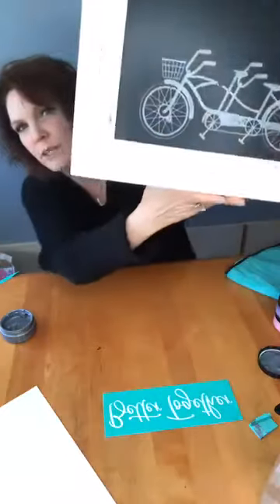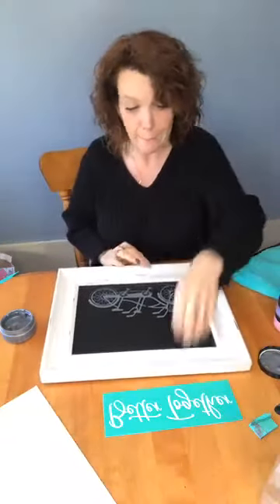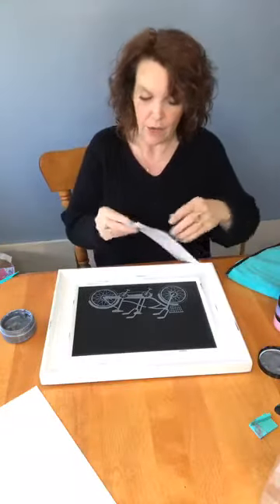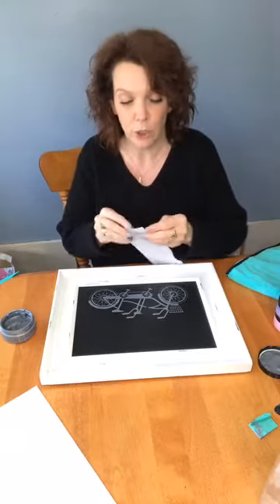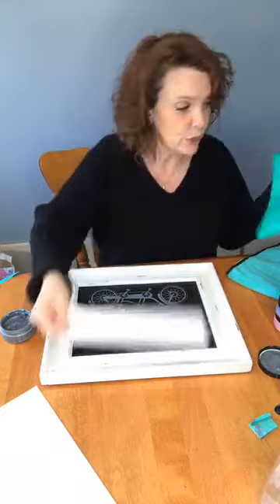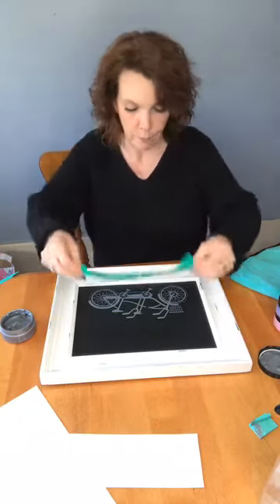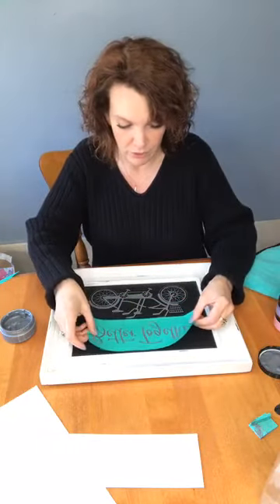There we go — there's the bicycle. See, it does look cute in silver. It's very pretty. Wasn't the plan but there it is. Alright, so now the words. We've got a silver bike — I could just strictly do silver which would be really cute and classy, or I could add some color. But I think I'm gonna stick with all silver now that I've gone this far. Just going with the flow here.